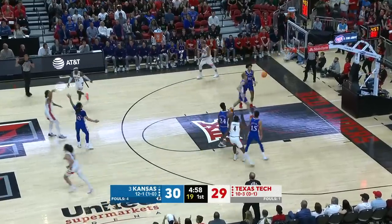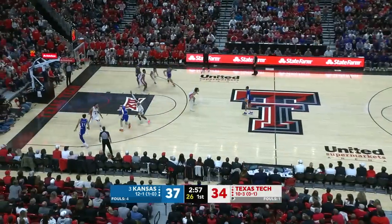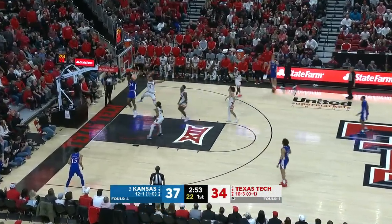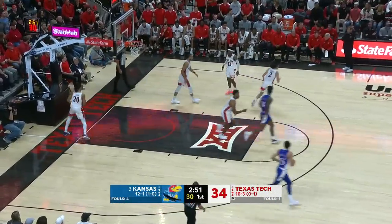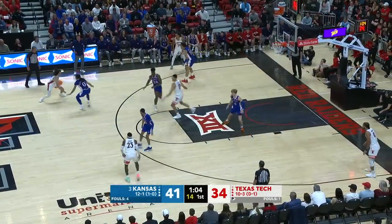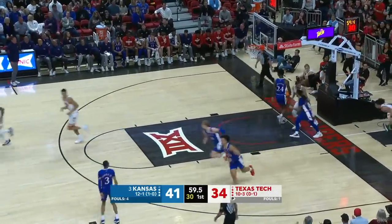Tyson from deep. The Jayhawks' way — up three, under three to go here in the first half. Good look inside and the flush for K.J. Adams. Isaacs puts it on the floor — finger roll is good.